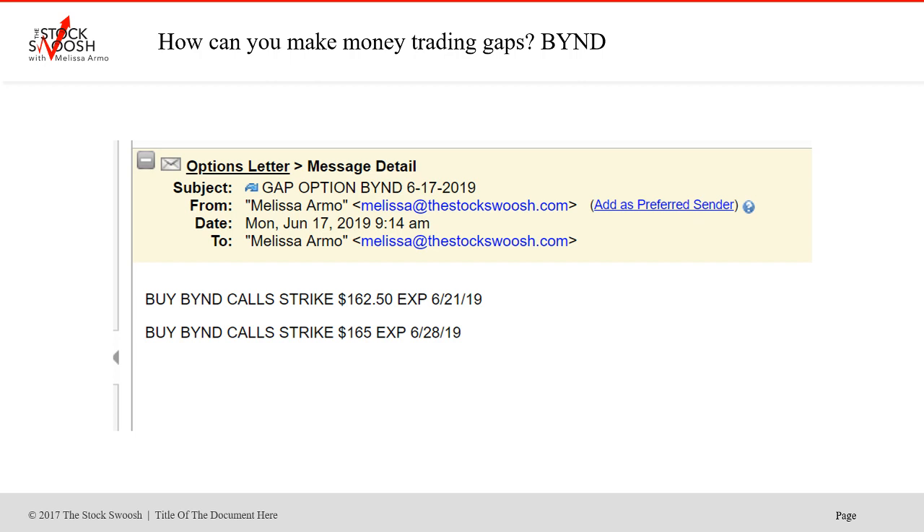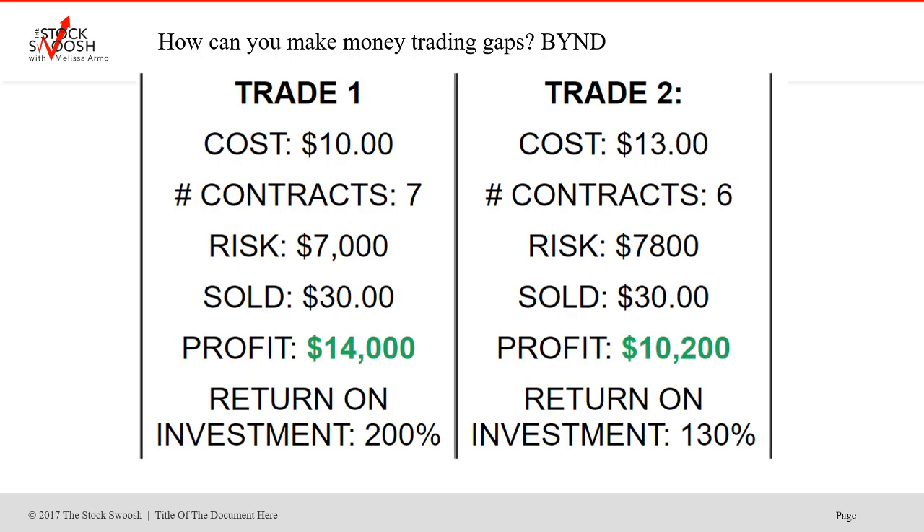Both calls, which are longs as far as an option goes. So trade one — again, this is an advanced risk. You would have paid around 10 bucks, maybe a little bit less. Seven contracts would have cost you $7,000. Sold at 30, and these two trades kept going. It was really such a nice move, but it was really, really quick and really, really fast.